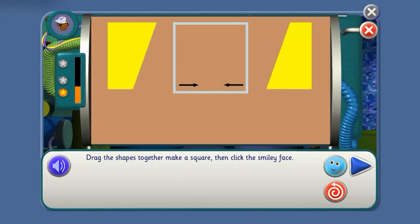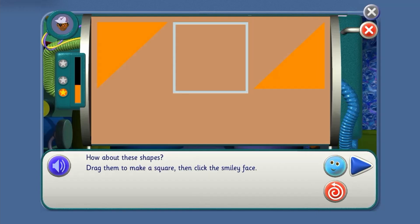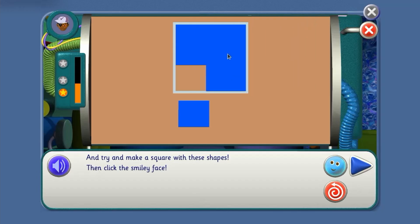Drag the shapes together to make a square. Yes, you've got it! How about these shapes? Drag them to make a square, then click the smiley face. And try and make a square with these shapes. Well done!